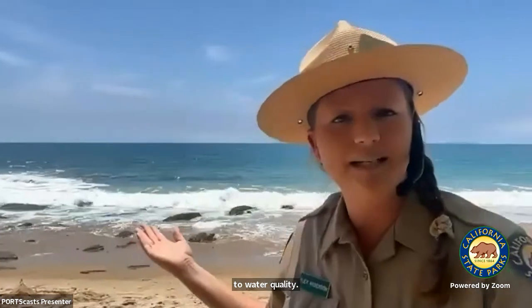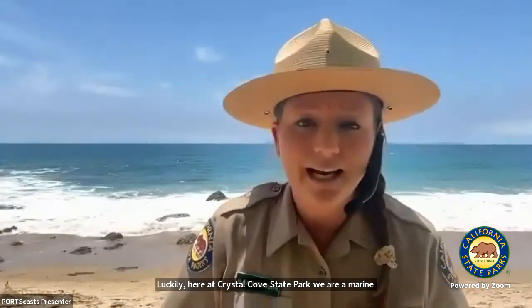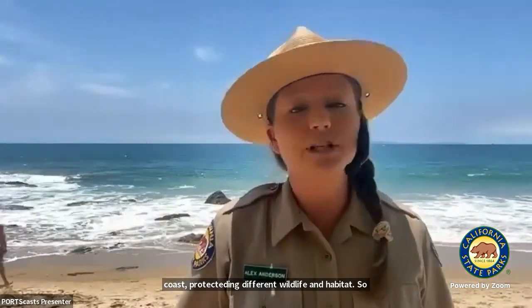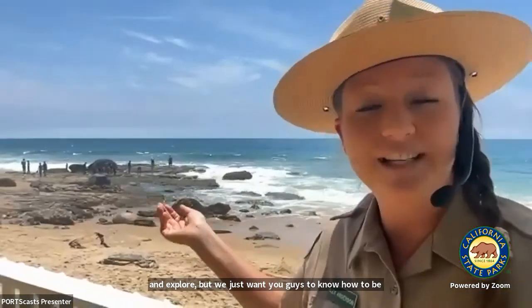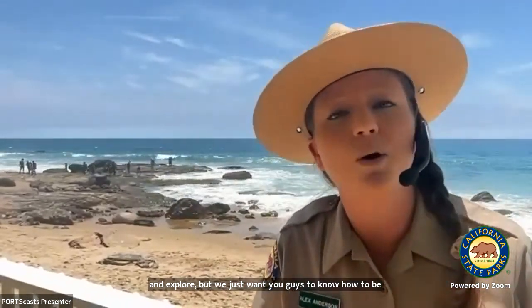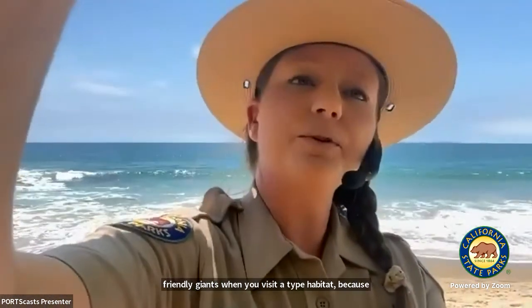Luckily, here at Crystal Cove State Park, we are a marine protected area. There are 124 marine protected areas along California's coast protecting different wildlife and habitat. Here at Crystal Cove State Park, we have certain rules we follow to help protect the octopus. Remember, that animal is just trying to survive — we truly are visitors in their home.